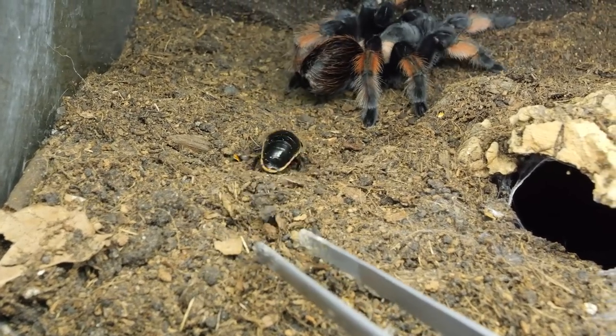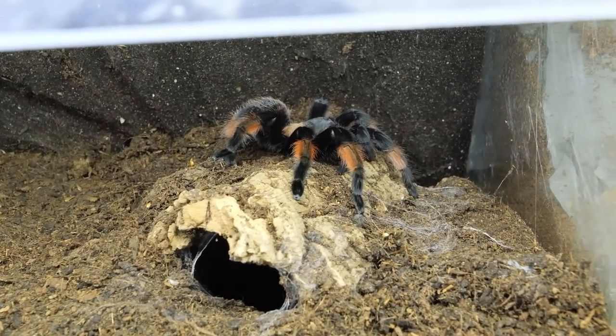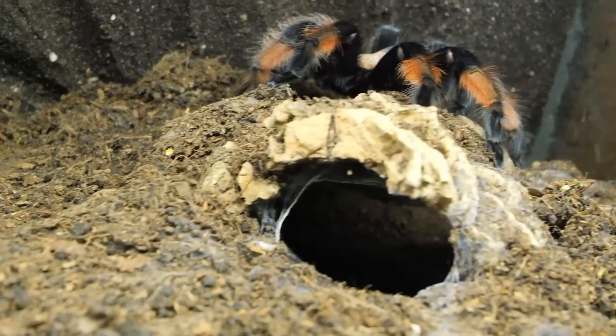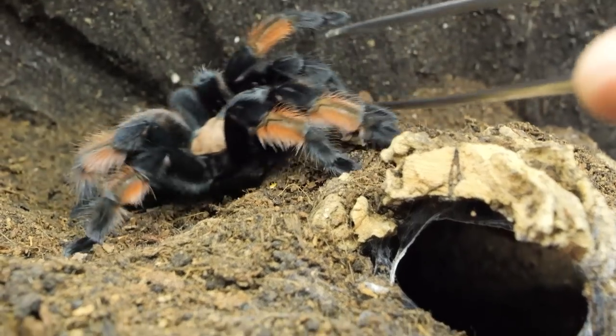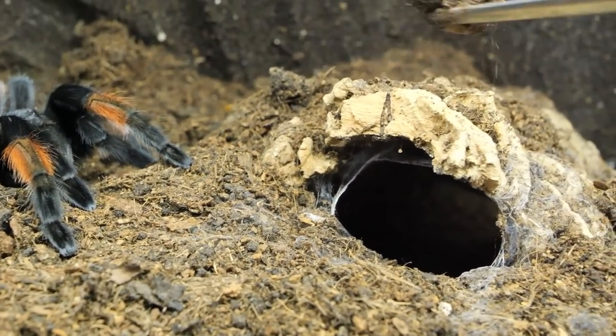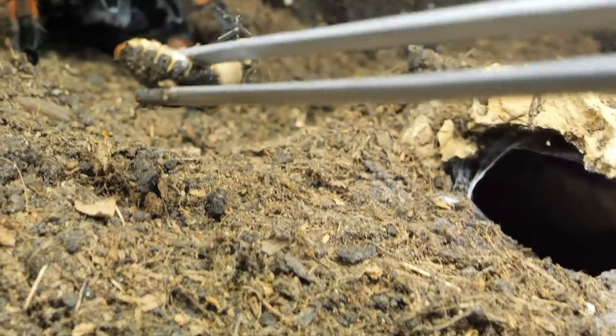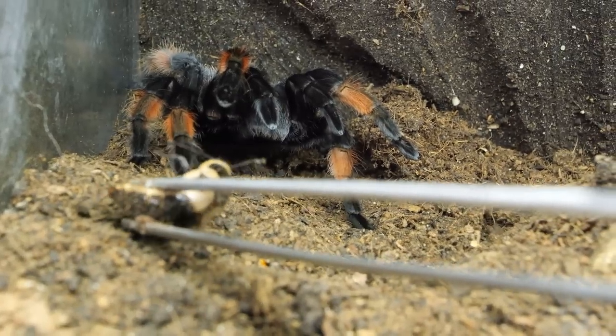I need to get that roach out because since it's a female roach, I don't want to risk her laying some smaller roaches inside the enclosure. That's something you don't want.